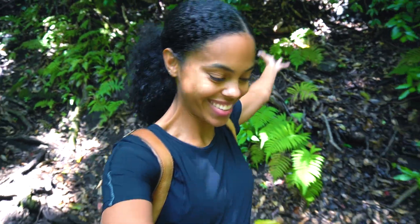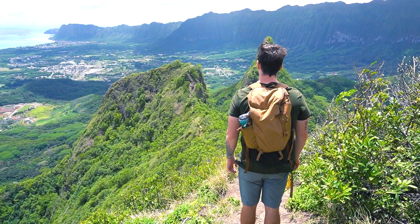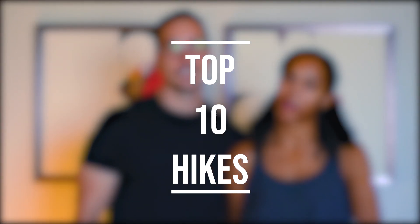Welcome back. I'm Denny. I'm Nikki. And we're going to talk to you guys today about our favorite hikes on the island. We've been here for over a year and we've been hiking almost every weekend. We're going to tell you in this video our 10 favorite hikes here in Oahu.